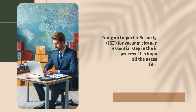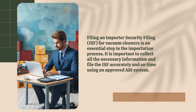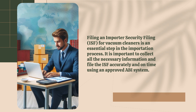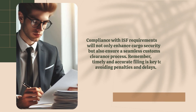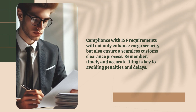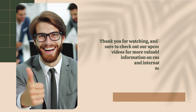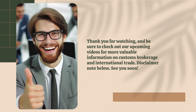Filing an Importer Security Filing (ISF) for vacuum cleaners is an essential step in the importation process. It is important to collect all the necessary information and file the ISF accurately and on time using an approved ABI system. Compliance with ISF requirements will not only enhance cargo security, but also ensure a seamless customs clearance process. Remember, timely and accurate filing is key to avoiding penalties and delays. Thank you for watching, and be sure to check out our upcoming videos for more valuable information on customs brokerage and international trade.